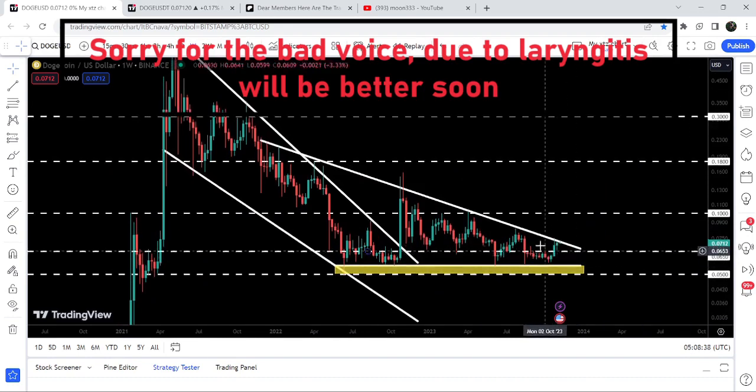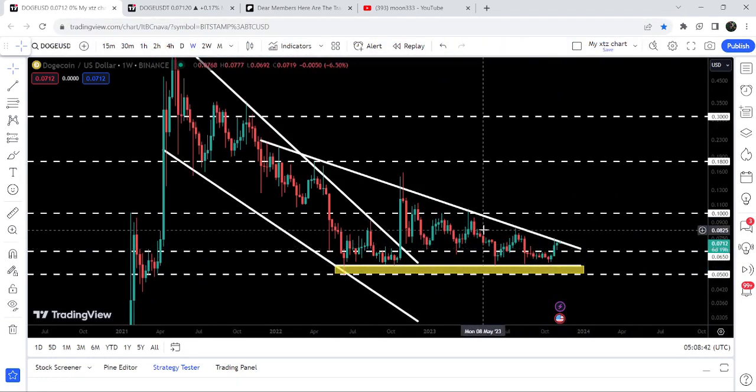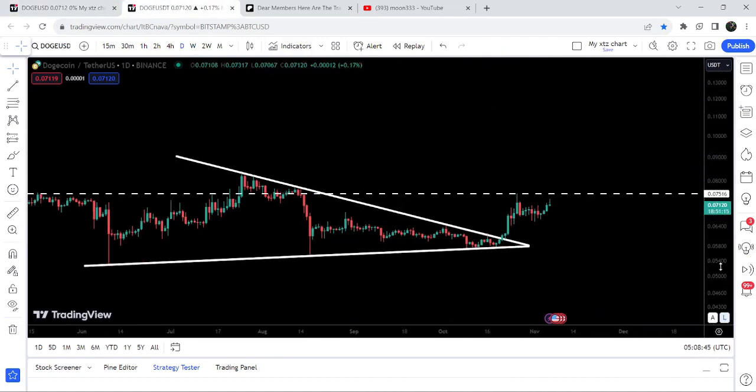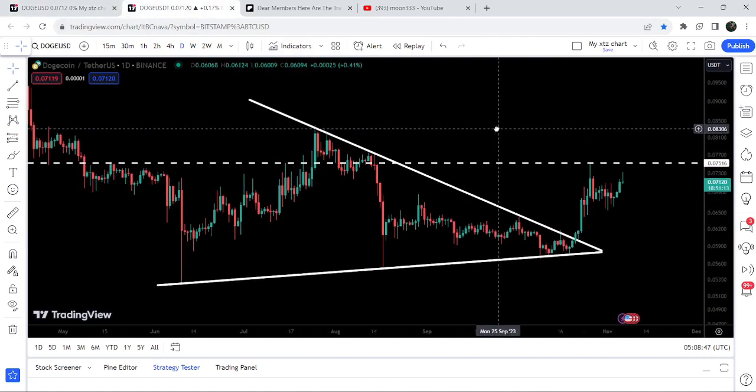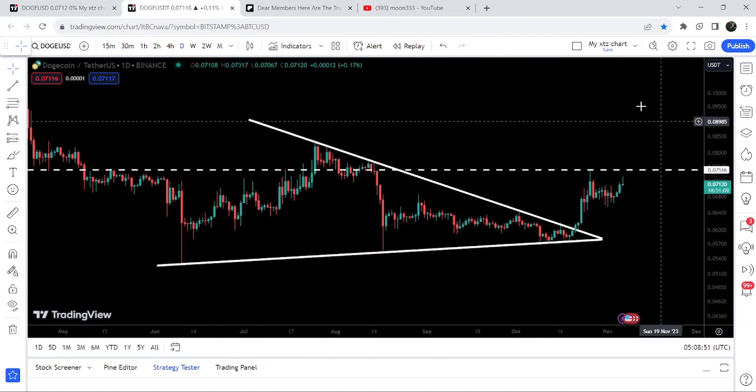Right now you can see that the price has again reached resistance and is struggling to break out this resistance of the triangle. I would also like to share with you this breakout that is happening on the daily timeframe chart from this symmetrical triangle as well.